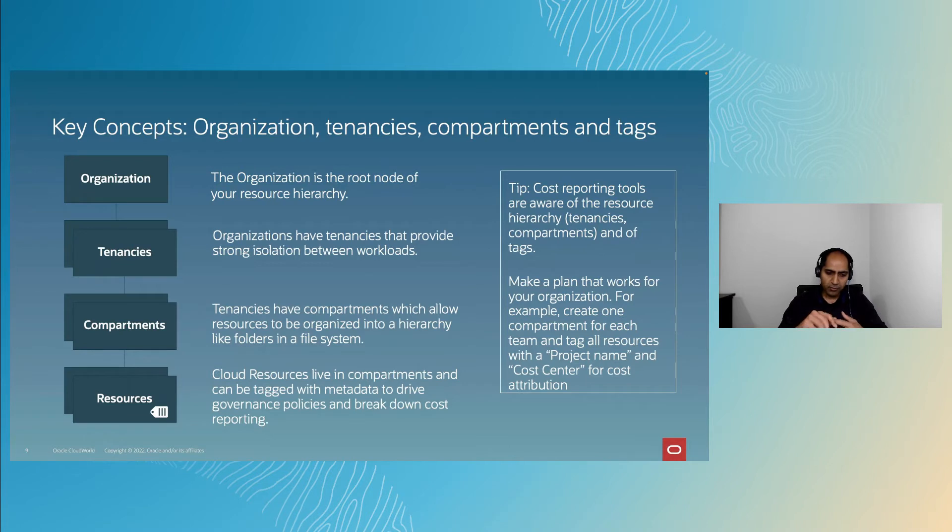I cannot emphasize this enough: before you plan moving your workload to OCI, figure out what your compartment and tagging structure should be. The sooner you invest in building the right compartment and tag structure that makes cost attribution easier, the better and easier your FinOps implementation will be.